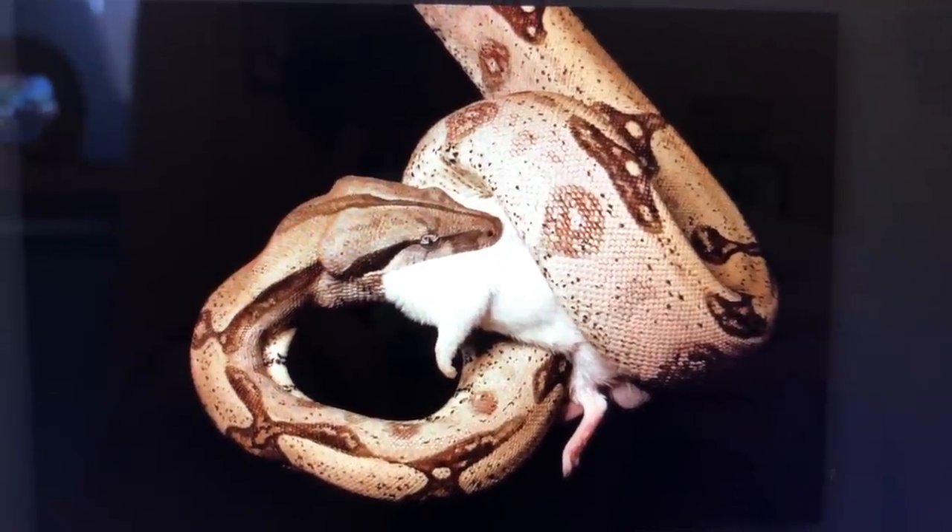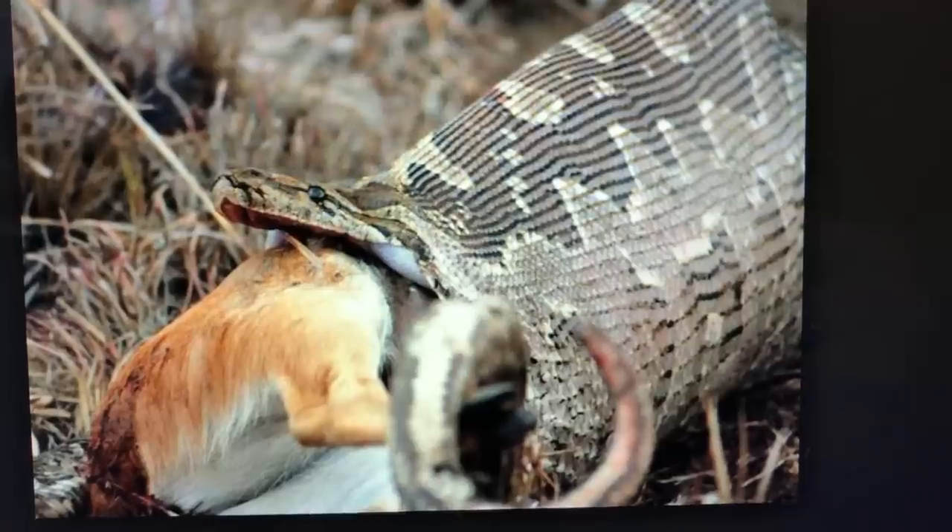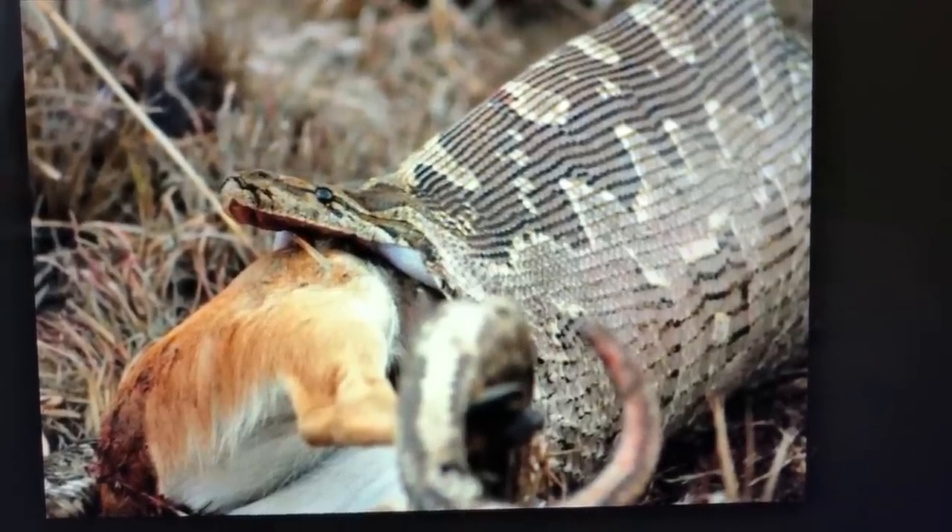Another similarity between boas and pythons is that they are both constrictors. Whenever they're hunting for food, they reach out, grab their meal, and constrict it until they basically suffocate that animal, and then consume it whole.